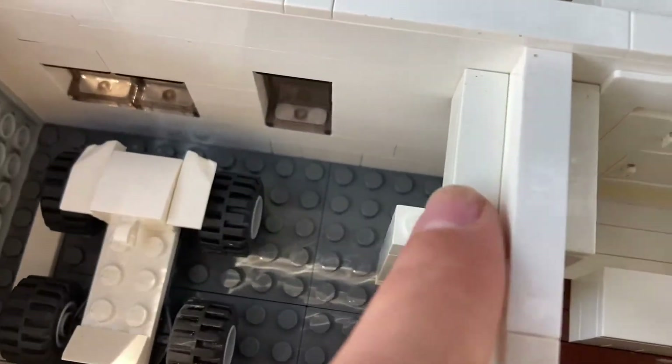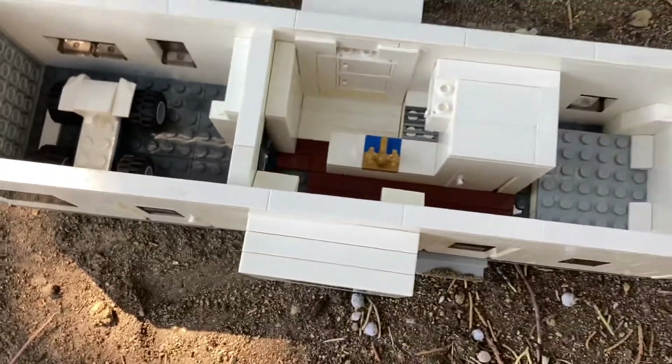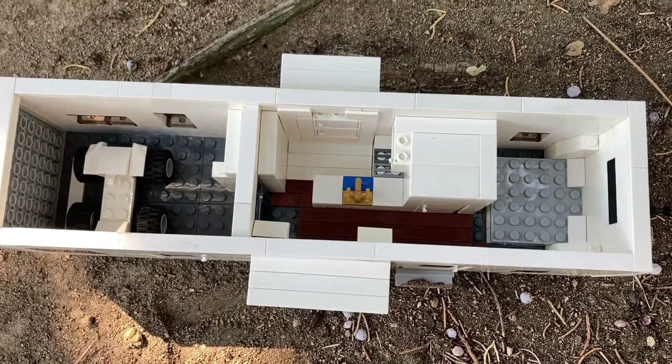We do have a little bathroom that I am going to finish. And that is the interior of the Fusion 330.